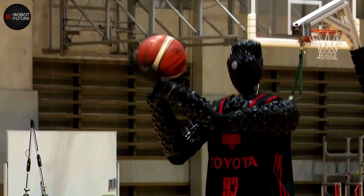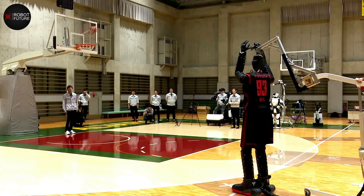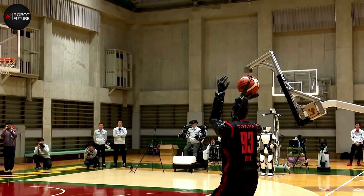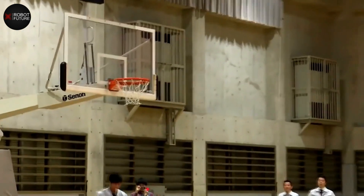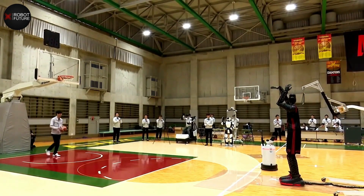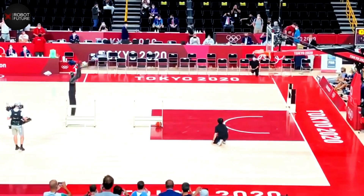Another groundbreaking creation by Toyota is CUE, the AI basketball-playing robot. CUE's advanced AI algorithms enable it to calculate the distance to the goal and sink 100% of its shots, making it a record-breaking basketball player that can shoot hoops better than any human. The latest version, CUE5, has taken things up a notch, dribbling like a pro and becoming a star player on Japan's Alvark Tokyo basketball team.